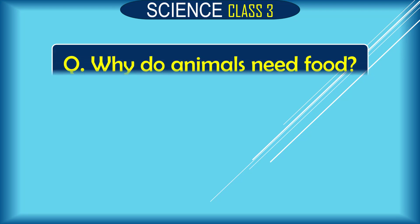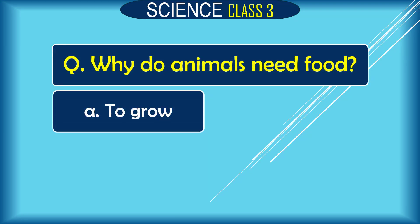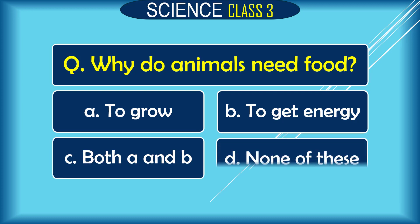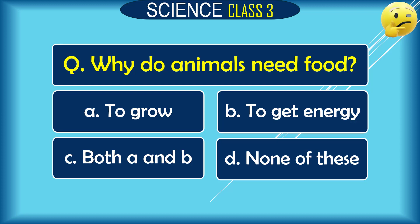Question: Why do animals need food? A. to grow, B. to get energy, C. both A and B, D. none of these. The correct answer is C. both A and B.